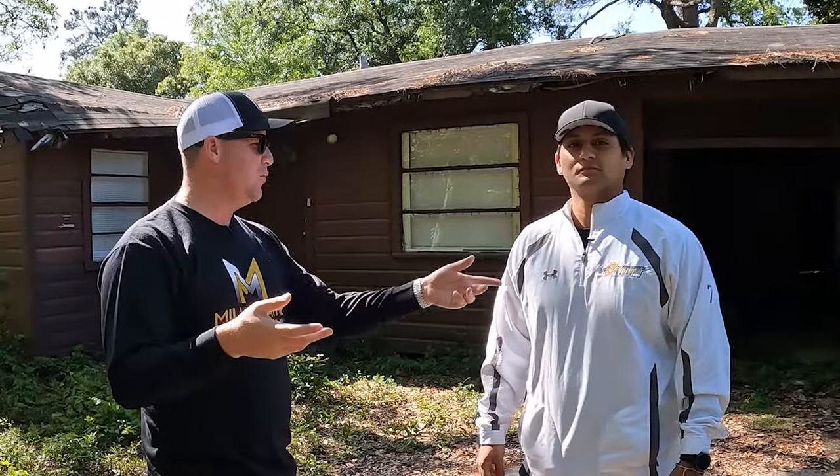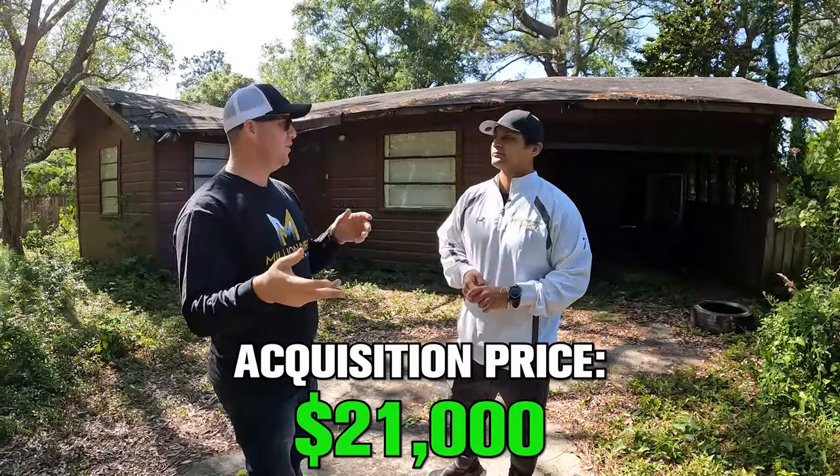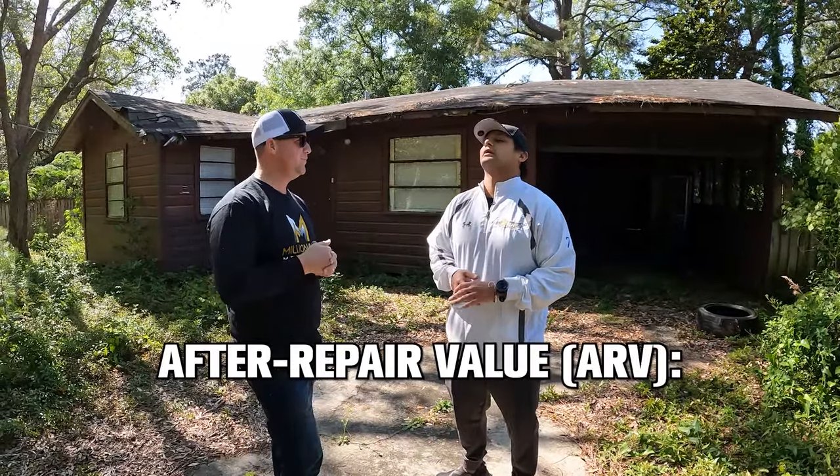Is the juice worth the squeeze? What's the acquisition price — you got it under contract for $21,000? $21,000 all in. What's the potential ARV, the after-repair value? I think Elaine said 170. So I would say between $140,000 and $180,000.